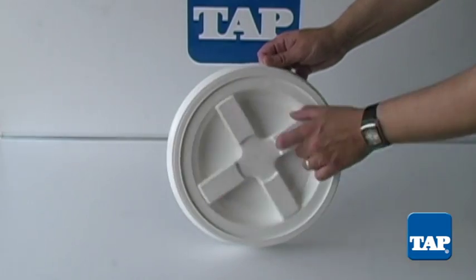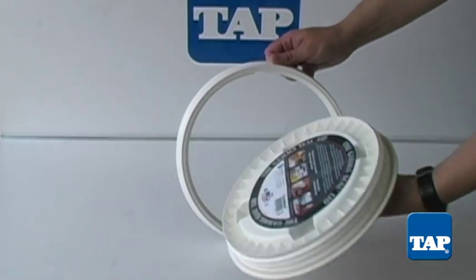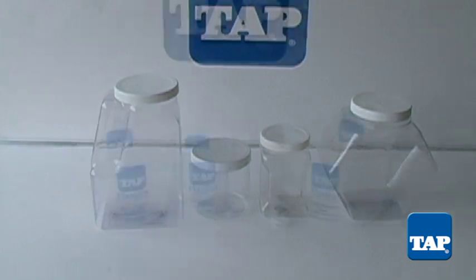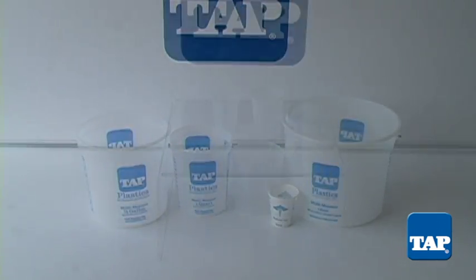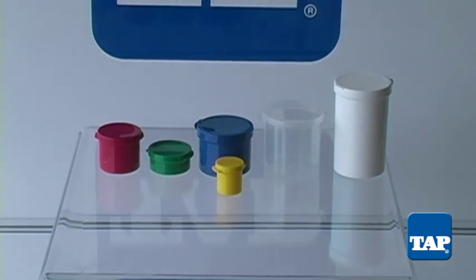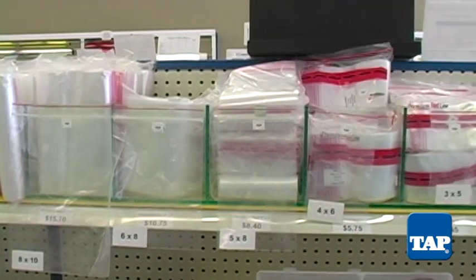Gamma seal lids, clear PVC containers, measuring containers, beakers, pillboxes, hinge containers, and clear poly bags.